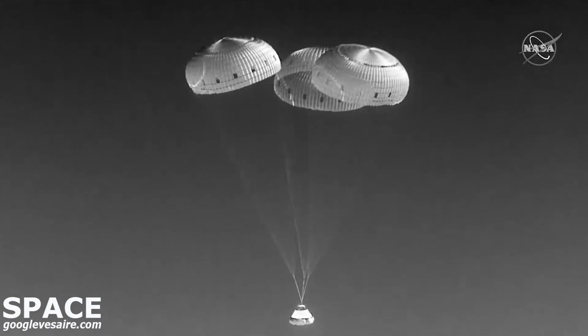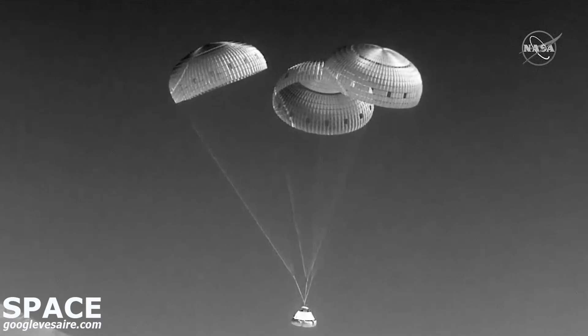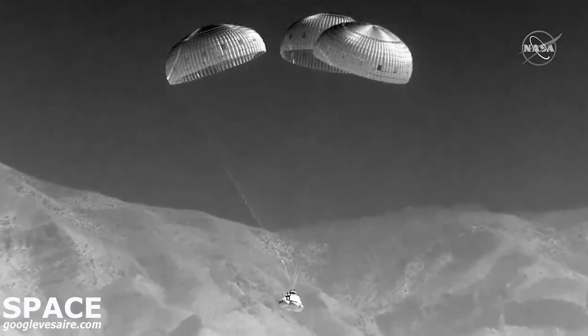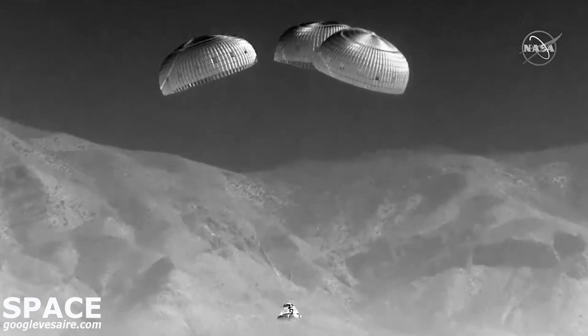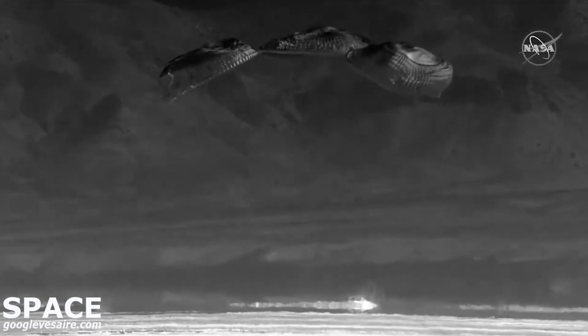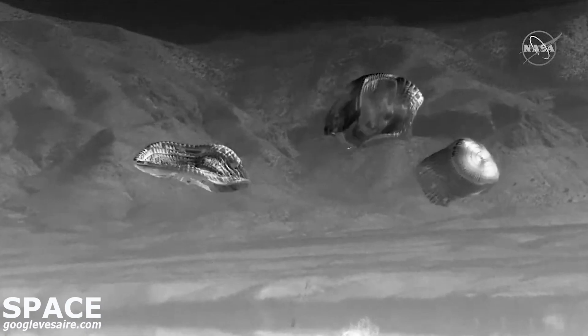Continuing to see views from the ground trackers on-site in New Mexico. You can see the mountains coming into frame there — we're getting very close to the ground. And touchdown! Starliner, we're touching down in the desert of New Mexico, marking the completion of Orbital Flight Test 2.